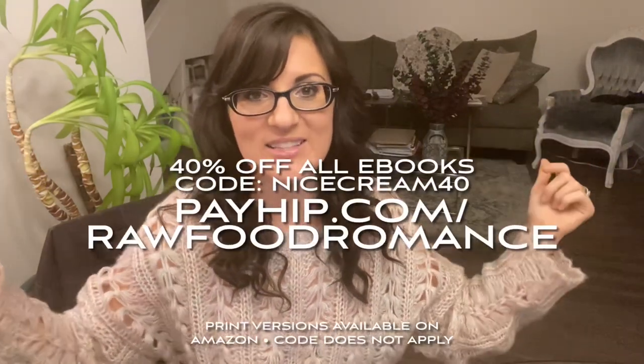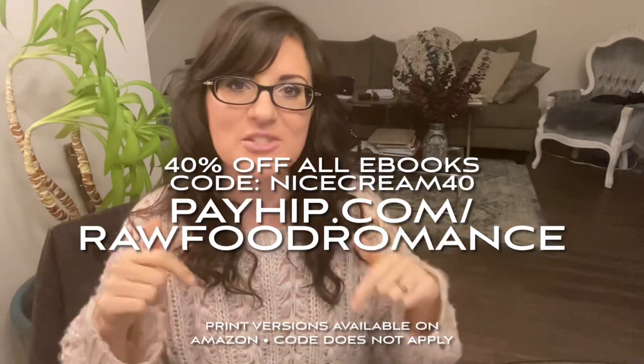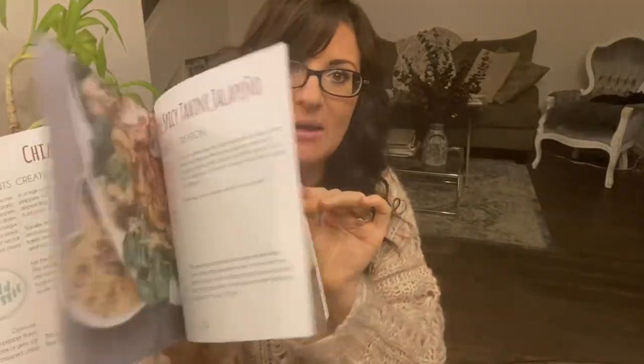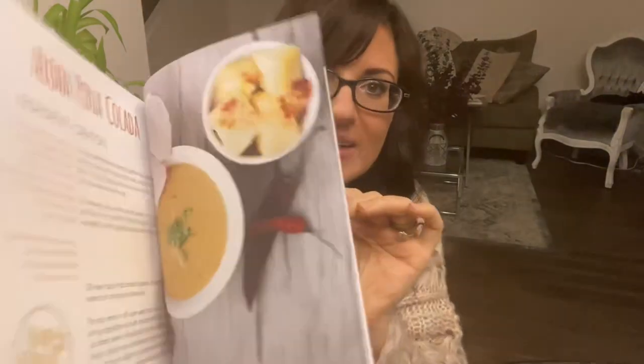But again, eat more food. Eat more food is so essential. I hope you guys enjoyed this video. If you did, please click like and subscribe to the channel to get notifications for more. You can click the little bell and that'll be sent directly to you whenever I post a new video. The 40% off code is NICECREAM40 — that's off our eBooks. The link is right here as well as in the description box below along with the link for all of our print versions on Amazon. The code unfortunately doesn't work for the Amazon print books, just for the eBooks. But all the goodies are down below in the description box.